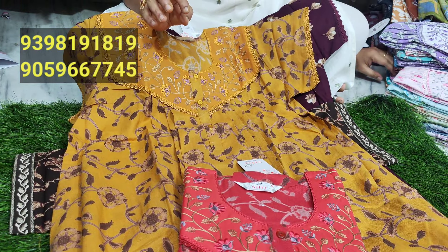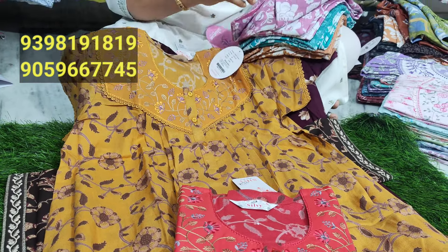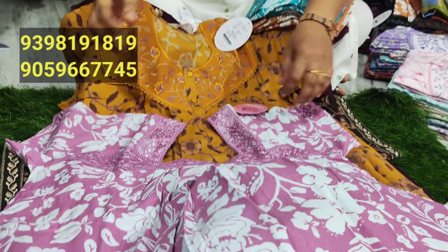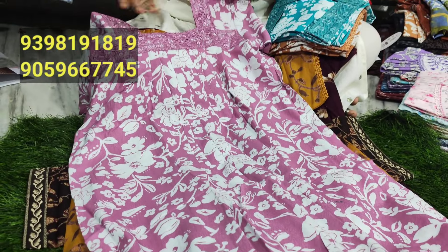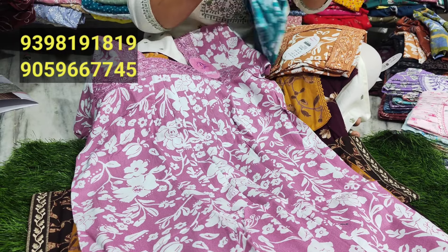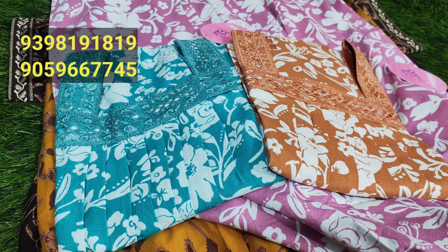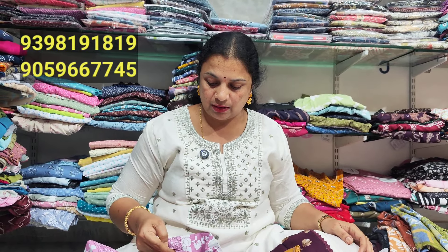One more excellent model — it's a square neck. It's a very good design with floral design. This is a pink color combination. This is a green color. It's a very good design.